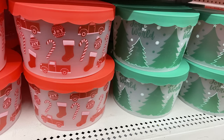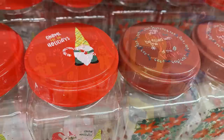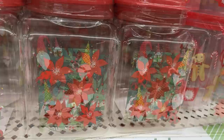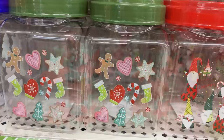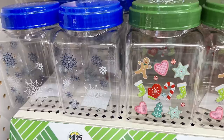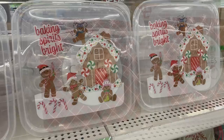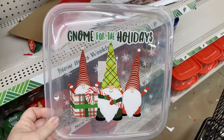Also these little pails — these are all restock items from last year. Also these larger pails with gnomes — they have the ones with poinsettias and then Christmas cookies and stockings or snowflakes. There's also these plastic containers with the gingerbread house and plaid on the front that says Save Some Cookies for Santa, and they also had the gnomes — it says Gnome for the Holidays.